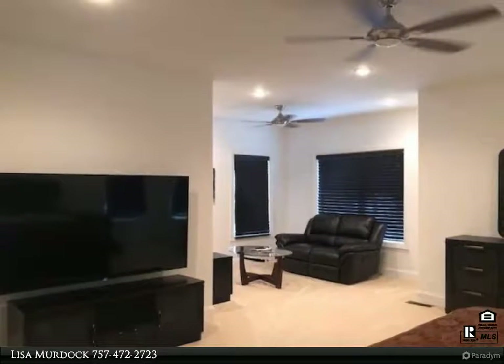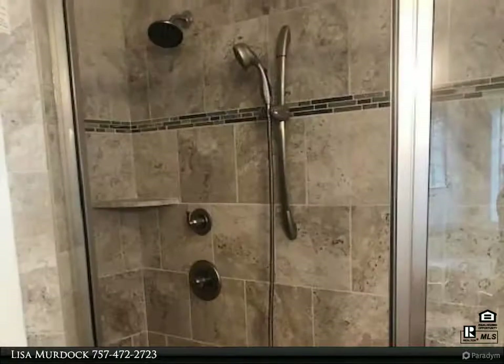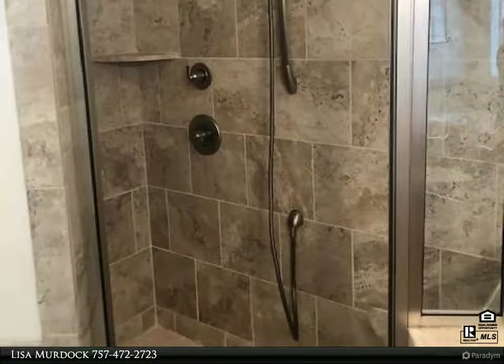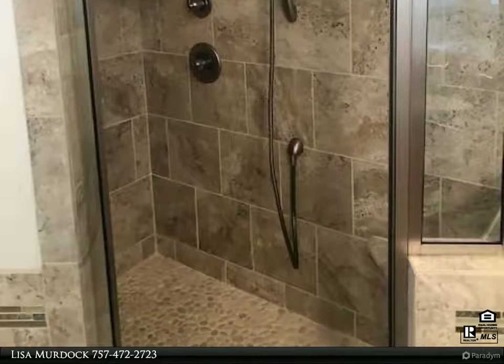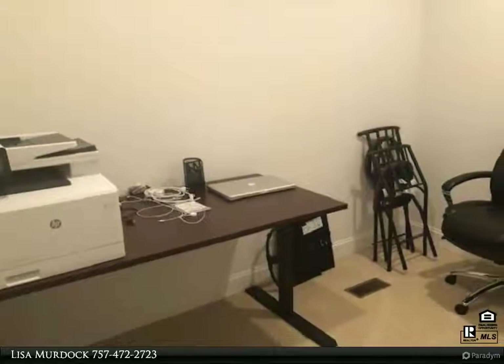Separate master suite on first floor, with other bedrooms and main living spaces on upper levels. Gorgeous gourmet kitchen with huge granite bar, awesome for entertaining friends and family. Open great room with stone gas fireplace.